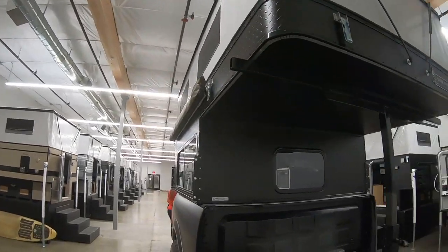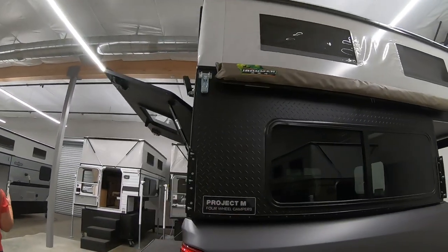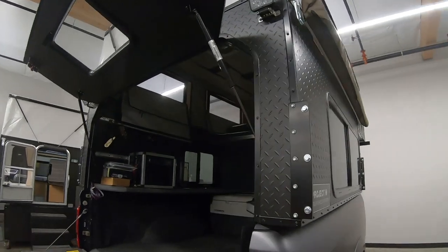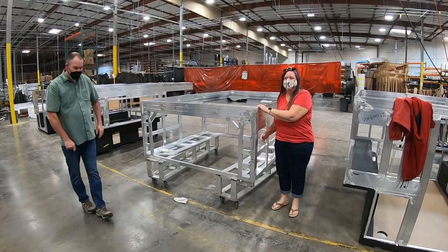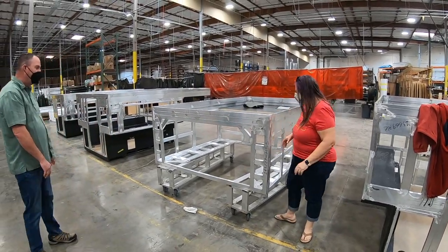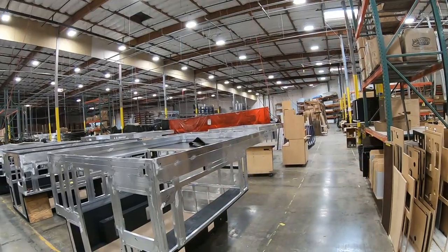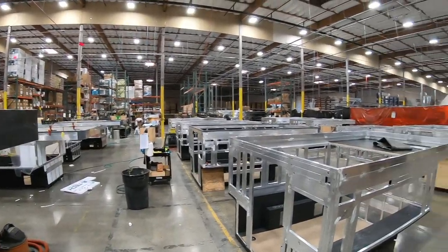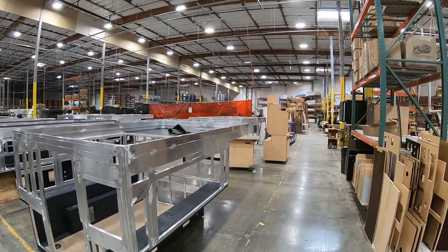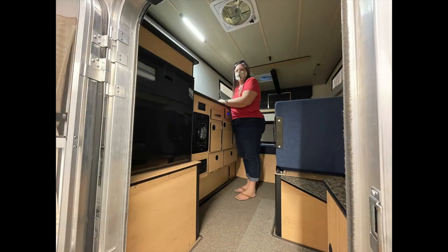We've often talked about having a separate office space in the tow vehicle so one person can work while the other is still waking up. We also watched the production and how these are built — very well made: all-welded aluminum structure with an aluminum skin. The roof is a single aluminum piece, so the chances of leaking are pretty slim. They are just very well-made campers, and relatively light — about 1,400 pounds for this one.